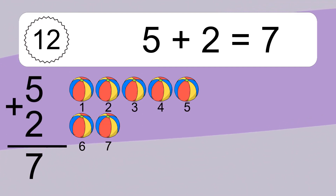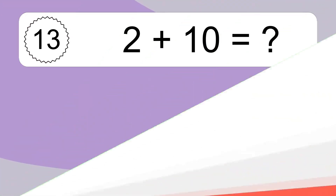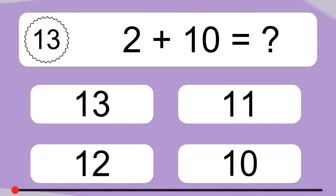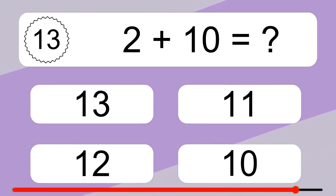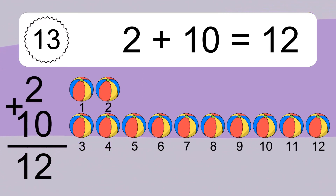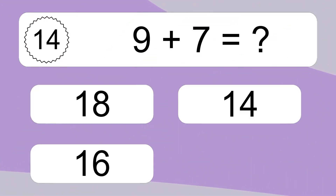1 plus 7 equals 8. Let's count it. 1, 2, 3, 4, 5, 6, 7, 8. 5 plus 2 equals what? 5 plus 2 equals 7. Let's count it. 1, 2, 3, 4, 5, 6, 7. 2 plus 10 equals what? 2 plus 10 equals 12. Let's count it. 1, 2, 3, 4, 5, 6, 7, 8, 9, 10, 11, 12. 9 plus 7 equals what?